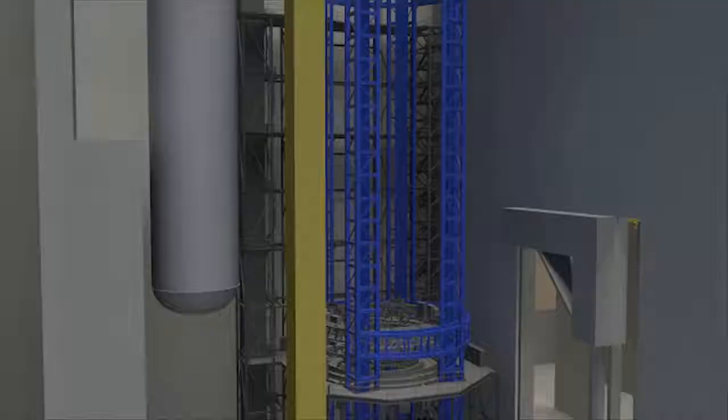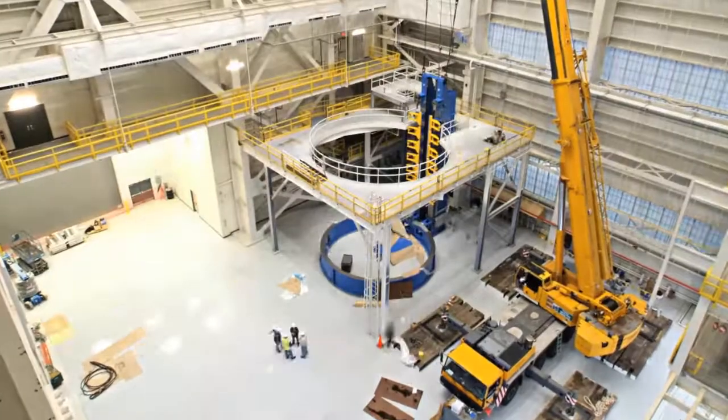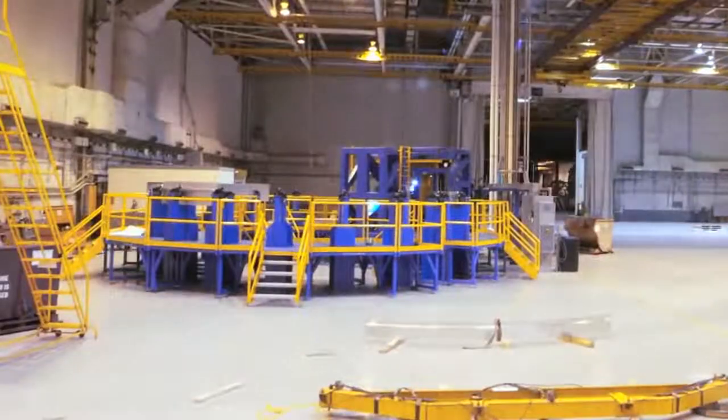The inner tank, the engine section, the forward skirt — put all that together and you've got a very large rocket. We're looking at completing the first flight vehicle at MAF in May of 2016, and we're on track for that.